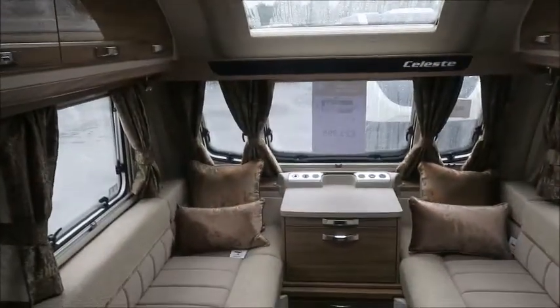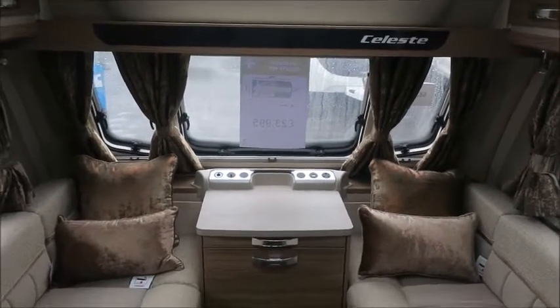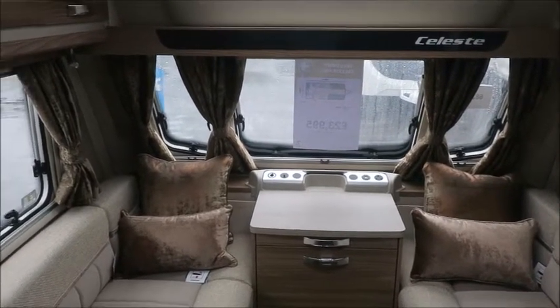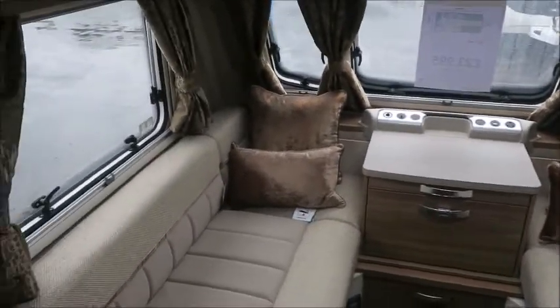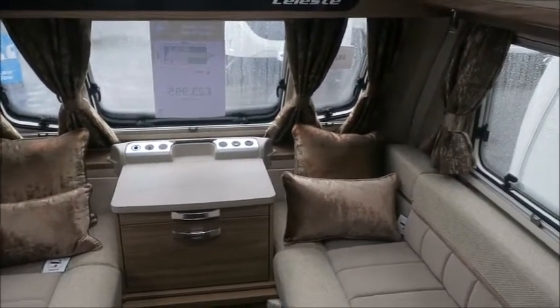Very nicely appointed inside. This is part of the Swift Celeste range which is a Salt Leisure exclusive, based on the Challenger equivalent — specifically the Swift Challenger 480 caravan but with an enhanced specification. We've got front lounge seating. It's a little bit longer than most of the Celeste models, I think because it's the two-berth model, so it's perfect for couples or friends for trips around the UK and staycations for years to come.